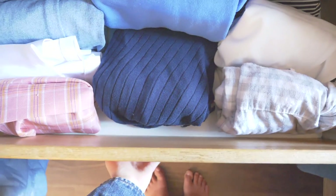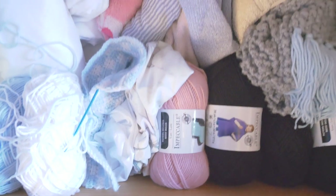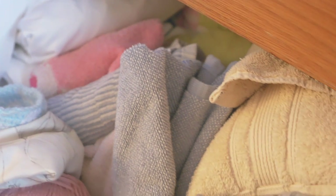The second drawer is where I keep every other garment of clothing that I own — mostly dresses, pants, and jackets. And lastly, this bottom drawer mostly contains more yarn and half-finished crochet projects. Besides all the yarn, I also just have extra towels, pillowcases, sheets, and other linens needed for a room.